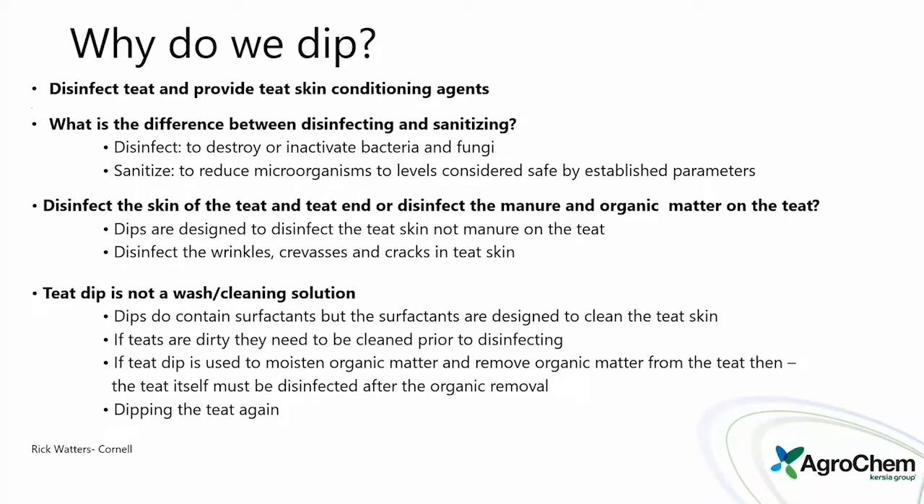Dips are designed to disinfect the teat skin, not the manure or organic matter. The best bet is to get organic matter off first. Teat dip is really not a wash or cleaning solution — we want to wipe and remove as much manure off the teats as possible, and then use the teat dip as the killing agent. The less load we have on there, the better off we are.